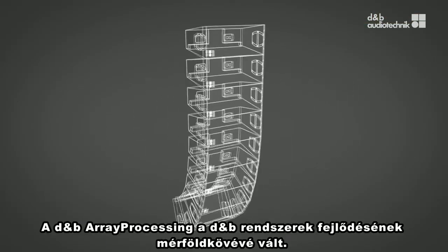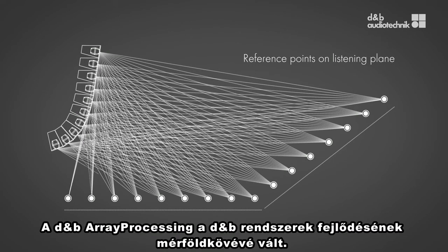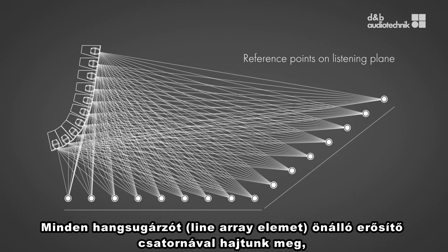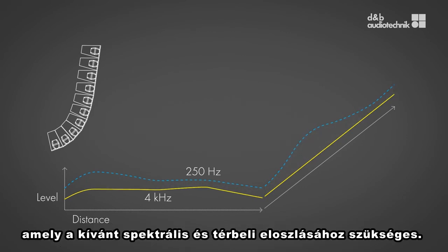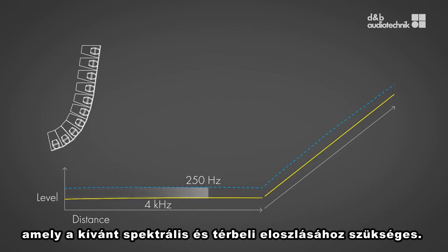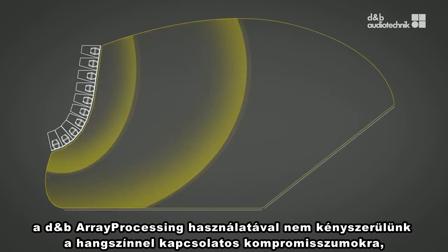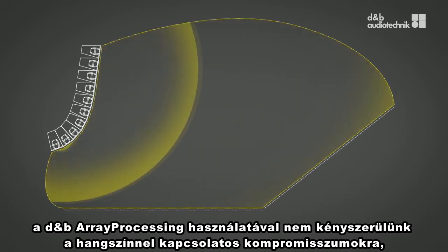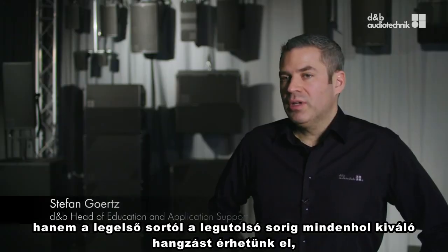The DNB array processing became a milestone in the DNB system evolution process. We are driving every loudspeaker element with an individual amplifier channel, so each array element provides a necessary frequency and phase response to obtain the desired spectral and spatial sound distribution. Considering a large stadium like the Amsterdam Arena, with DNB array processing, we are not compromising any more on the tonal balance between the very first and very last rows compared to the other areas of the stadium.